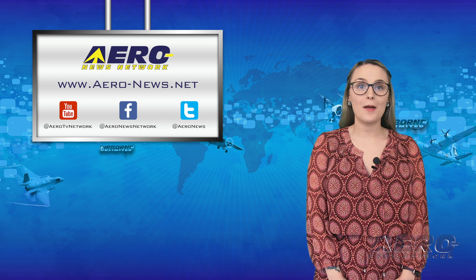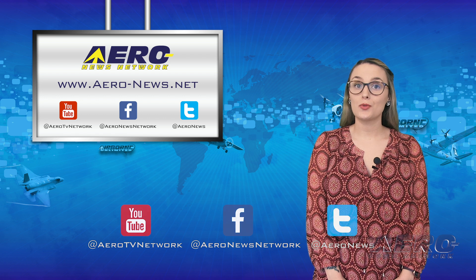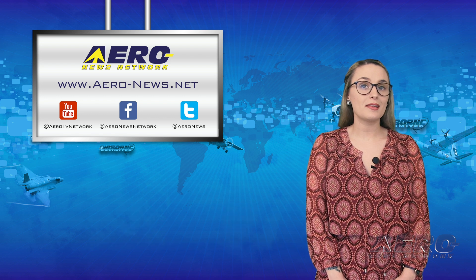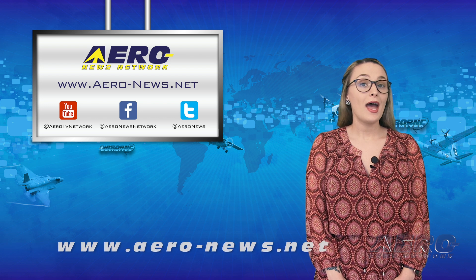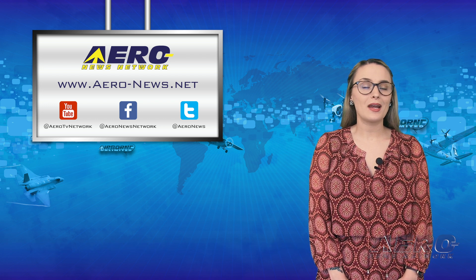And that's it for this week, everyone. Thanks for stopping by. Be sure to like and subscribe before you go. You can also check us out on Facebook and Twitter. To stay up to date on the latest aviation and aerospace news any time of the day, head over to aero-news.net. Have a wonderful weekend — I'll see you again on Monday.